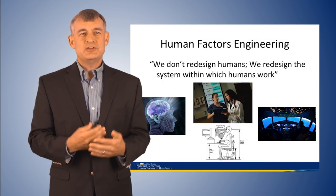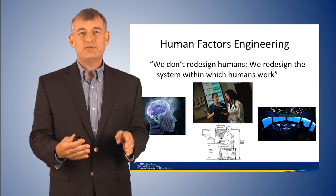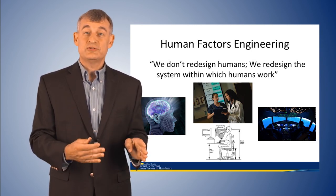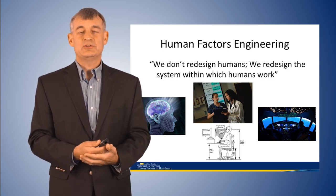System safety engineering has many disciplines, but one that's gotten a lot of attention in healthcare is human factors engineering. I want to say at the outset that human factors engineering is not about redesigning humans. Human factors engineers redesign the system within which humans work — and this has been a common misconception in healthcare.